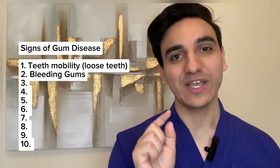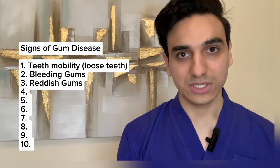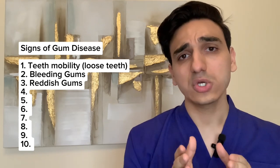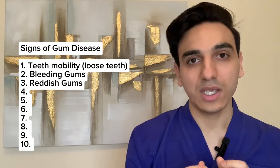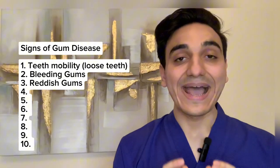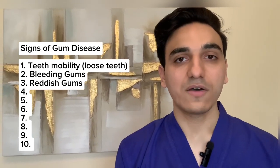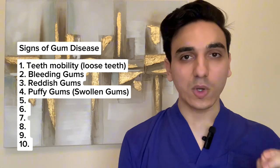The third sign of gum disease is reddish gums. The natural color of your gums is pinkish to light pinkish. In certain populations, such as those with darker skin or of African descent, gums may naturally be more brownish due to melanin pigmentation. However, if your gums are becoming reddish in color, this may indicate gum inflammation.